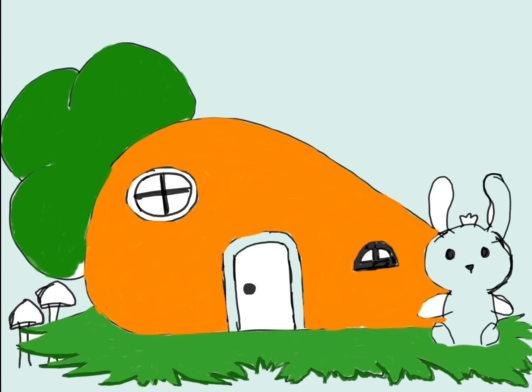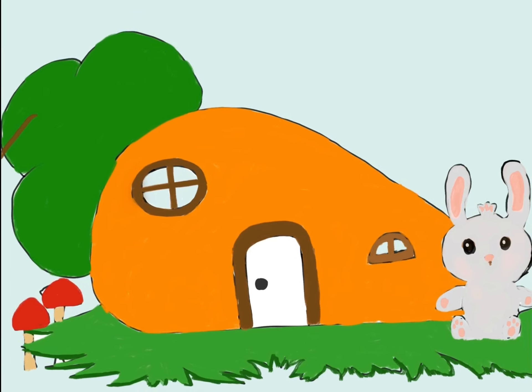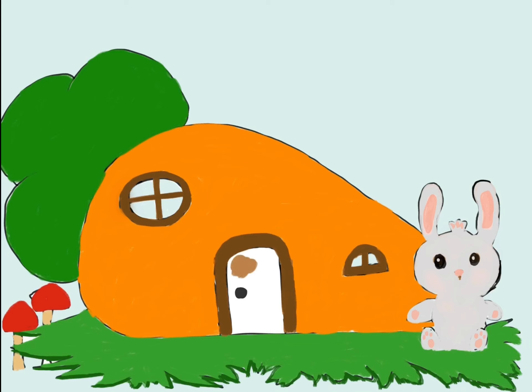Inside, Benny lines the floor with soft grass and flower petals, creating a cosy and inviting space. As Benny decorates his carrot house, he adds tiny furniture made from acorns and twigs. There's a comfy bed, a small table and even a little chair for reading his favourite stories. He hangs wildflower curtains in the windows and places a pebble pathway leading to his front door.